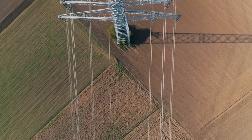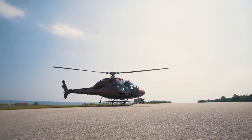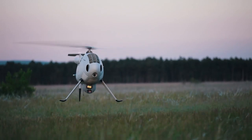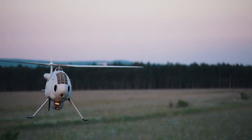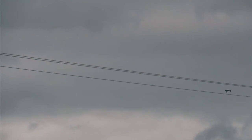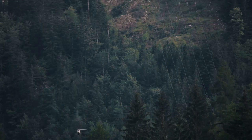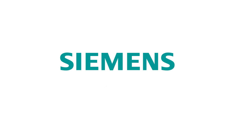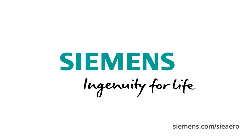With this pioneering service, Siemens offers the fastest, most automated, best integrated, and by far the most accurate overhead line inspection on the market. Siemens — ingenuity for life.